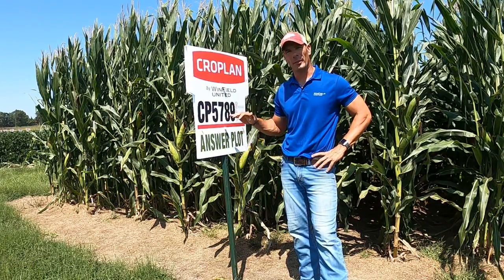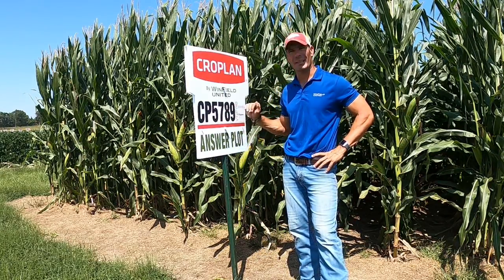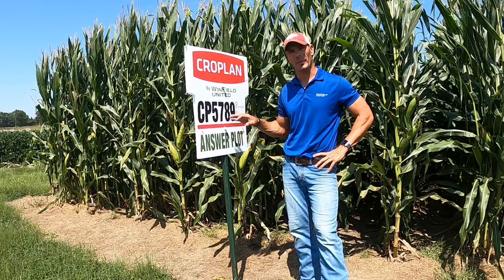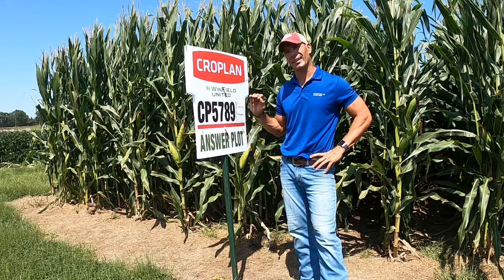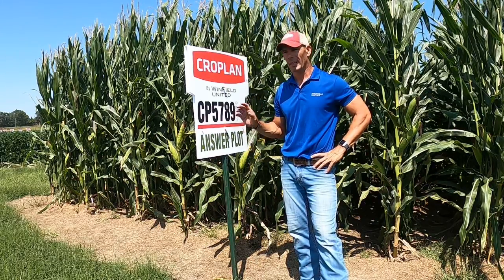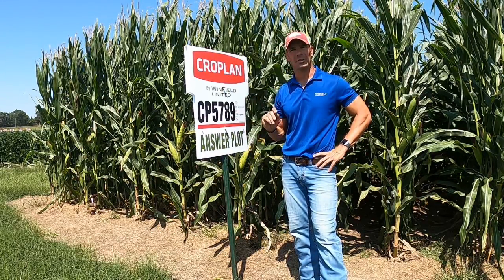Full season cropland product 5789 double pro. I love this product. We're going to talk about this a little bit and tell you about a product that has extreme versatility, beautiful grain quality, and the ability to take just about every acre you throw at it.